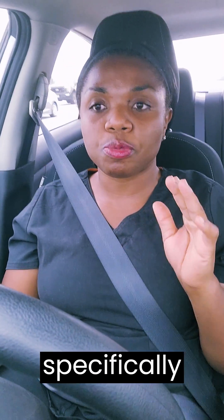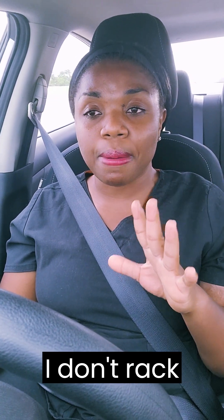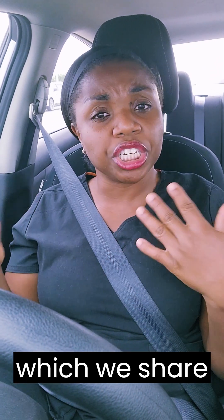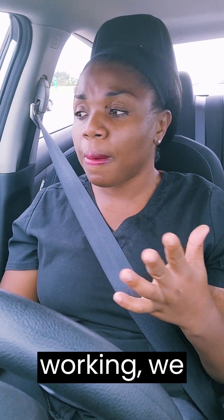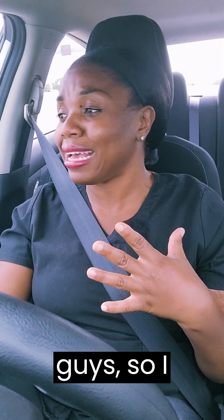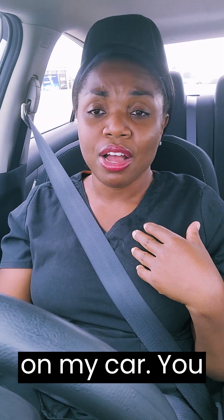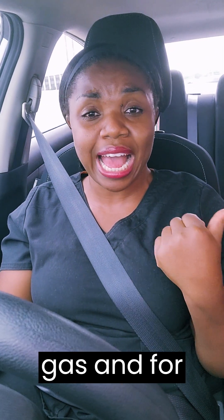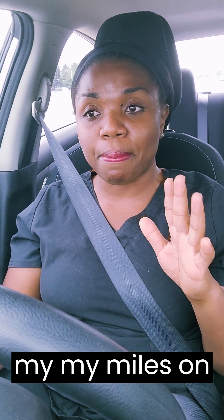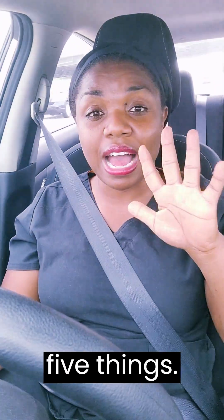Number five — specifically for the company I work for — I don't rack up miles on my own car. We get a company car, which we share with others depending on when you're working. You get to drive the company car, which is pretty awesome. So you're only paying for gas, and you're not racking up miles on your personal car.